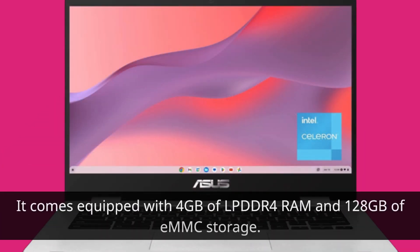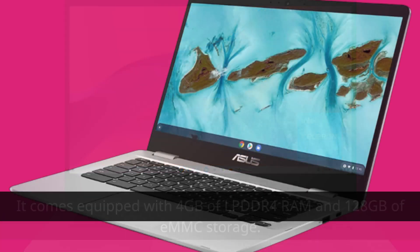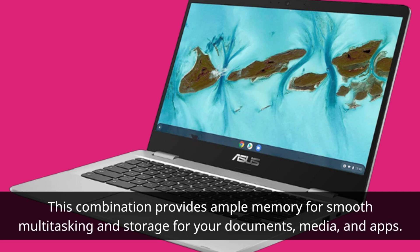It comes equipped with 4GB of LPDDR4 RAM and 128GB of eMMC storage. This combination provides ample memory for smooth multitasking and storage for your documents, media, and apps.